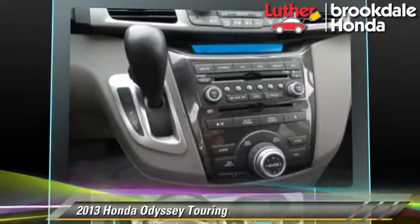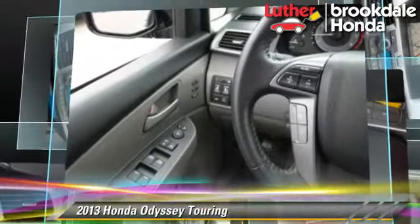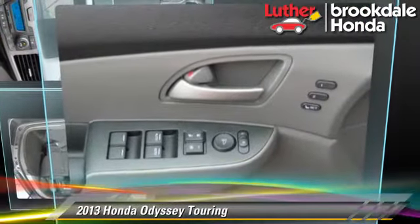Comfort and convenience features include third row seating, eight passenger seating, DVD entertainment system, third door, satellite radio, and navigation system. Give us a call to schedule your test drive today.